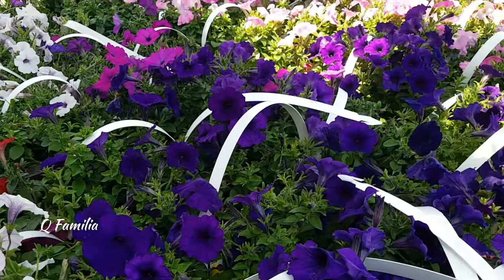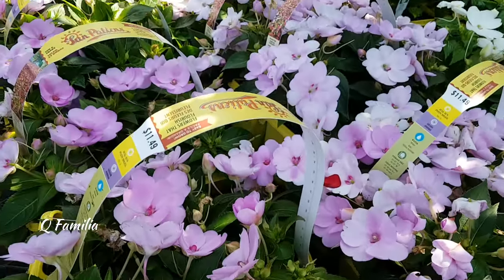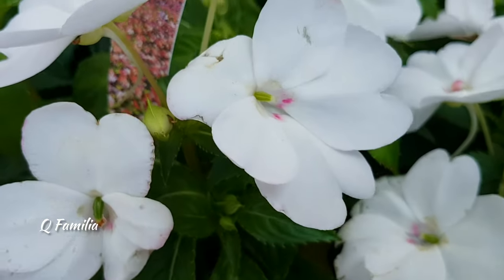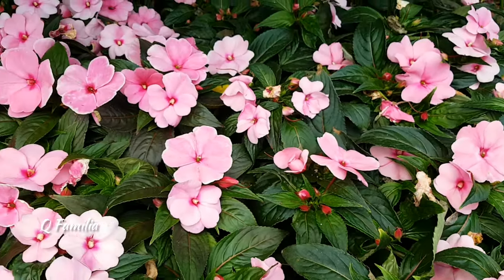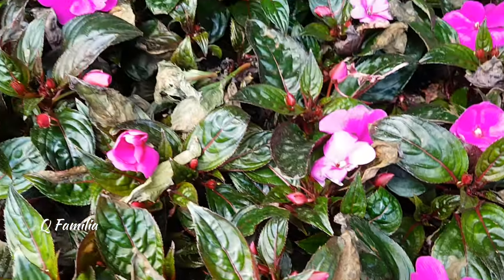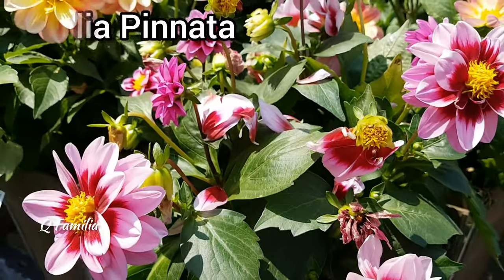These are commonly known as busy lizzies. They are popular flowering plants that add a burst of color to gardens, flower beds, and containers. These flowers are typically five-petaled with a distinctive shape resembling a little orchid or small trumpet. They are relatively low maintenance with a long blooming period from spring to fall. They prefer moist, well-drained soil and regular watering. They come in a variety of colors including shades of pink, red, orange, purple, and white.